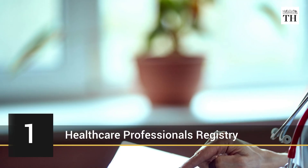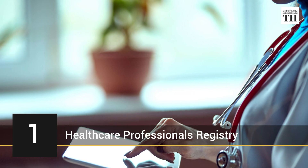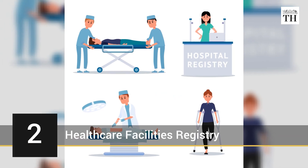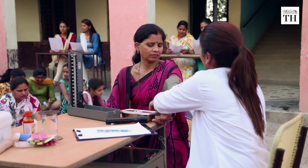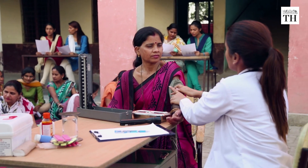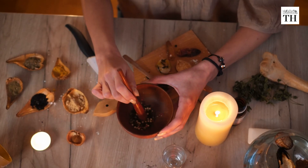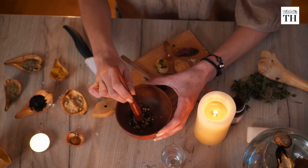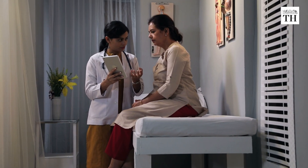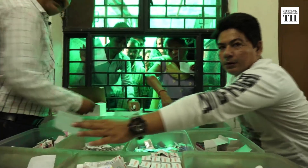Personal health records can be linked to this account and viewed on a website or mobile application. The Digital Health Mission also includes a Healthcare Professionals Registry and a Healthcare Facilities Registry of all healthcare providers across both modern and traditional systems of medicine. This is to ensure ease of doing business for doctors, hospitals, and healthcare service providers.